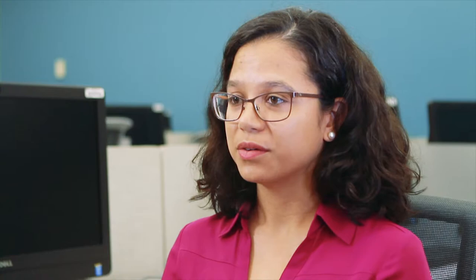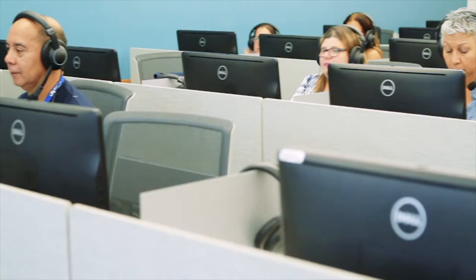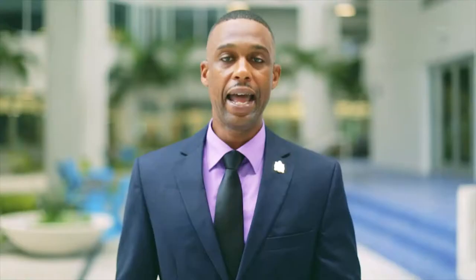Recognizing this need, Miami-Dade College created a unique program nearly 20 years ago that remains the only one of its kind in the state of Florida: an Associate in Science degree in Translation and Interpretation. Housed at MDC's Inter-American Campus, the program gives students hands-on experience with industry-standard technology and techniques, preparing them for these high-demand careers.